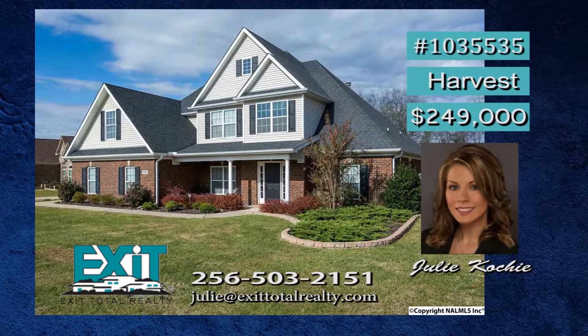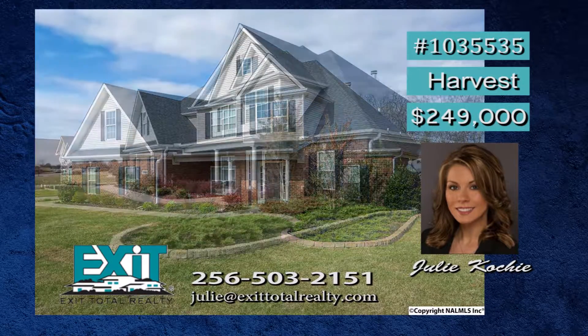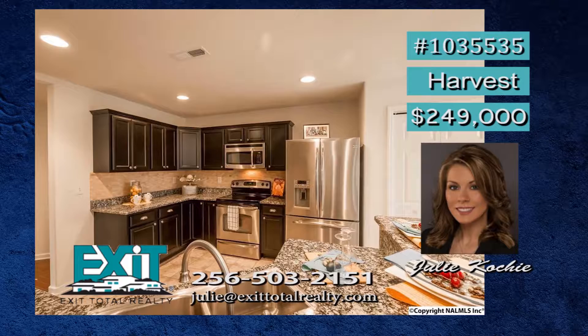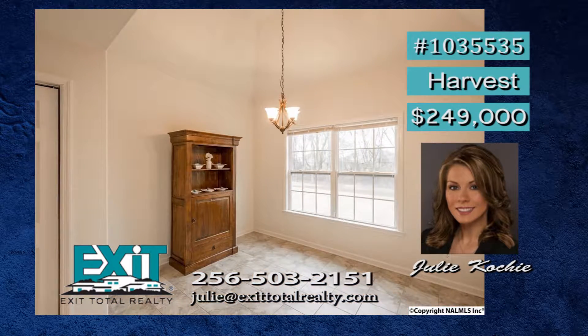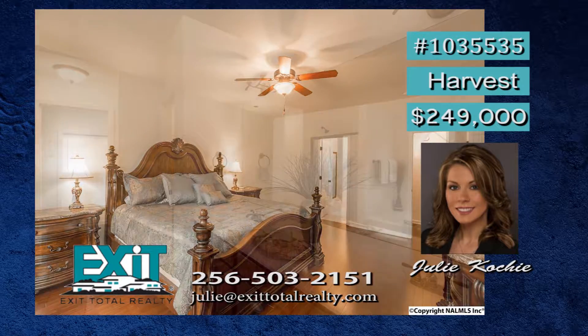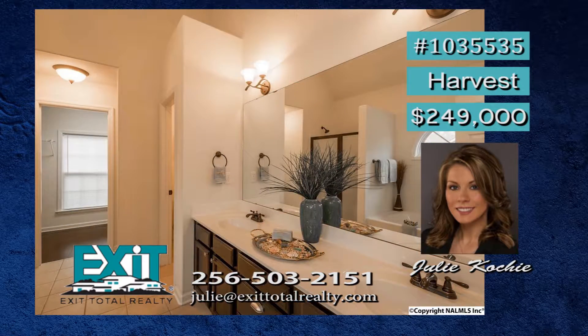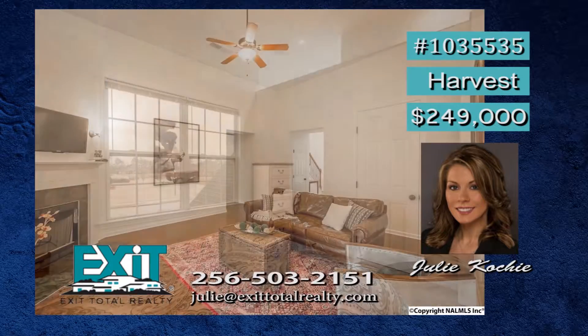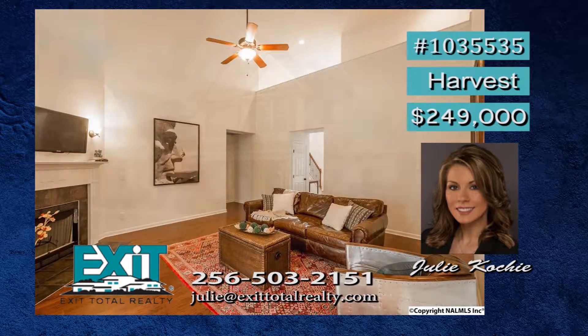Check out this five-bedroom beauty — it will wow you from the moment you walk in. Professional landscaping and detailed flower beds give it that special something. Cook away in the kitchen with stainless appliances and enjoy the meals in this cozy breakfast nook. Take a break in your spacious master bedroom and totally relax in the master bath. There are three more bedrooms, and a fifth could be a bonus room. No money down and no closing costs. Call Julie.